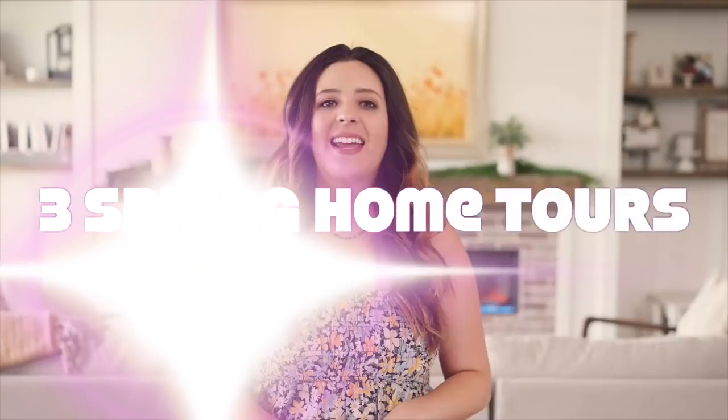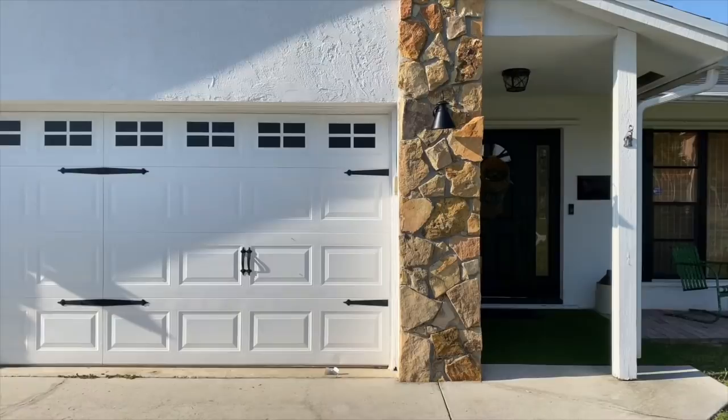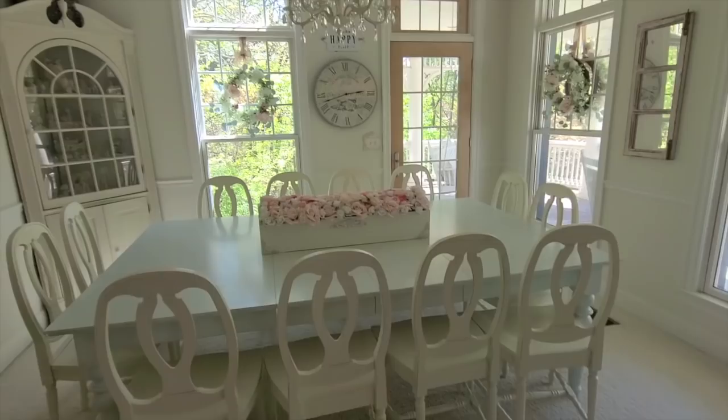Welcome to Living It Country. Today we get to take a peek inside three beautiful homes and tour them for the spring 2022 season. If you're excited and ready for these tours, comment below some heart emojis so I know you're watching, and let's go ahead and start today's home tours.